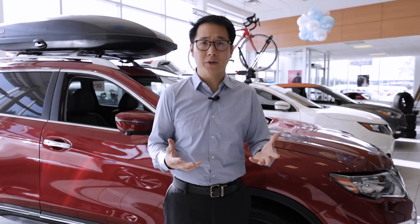Hi, Jay from Shuraway Nissan. I know that sometimes when you're looking at the different trim models between the S, SV, and SL, it could get a little confusing. So I'm here to explain that for you.